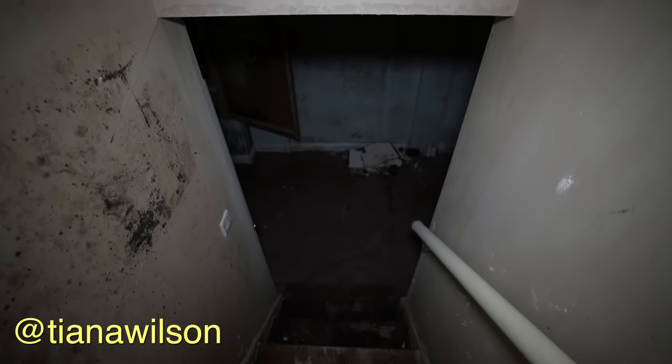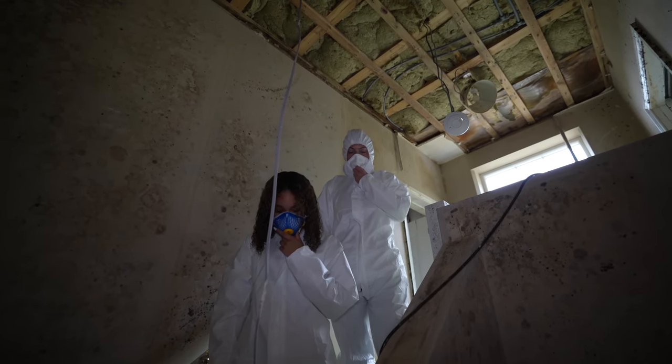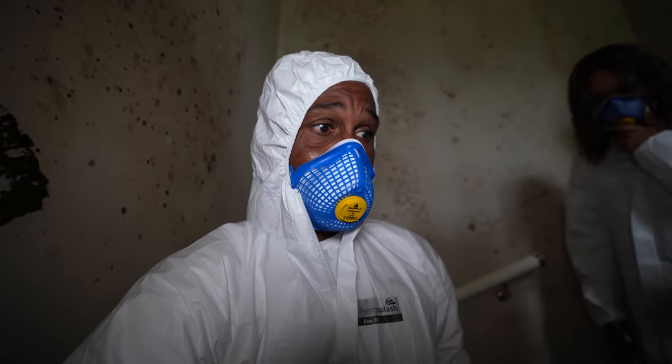I've got to admit, without this torch I'd never go in this basement. I haven't even got there yet and I'm nervous. You can see the growth and spores down the stairs here. Right now the stairs feel really soft.